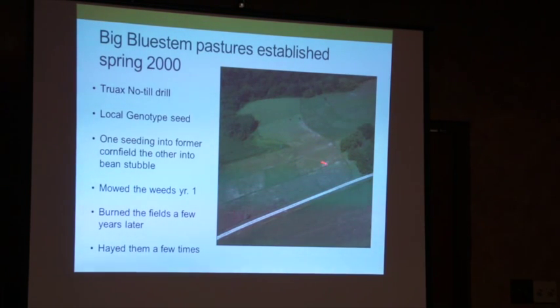We had a cornfield and a bean field out in front of the house. We rented the Tru-Ax drill from the soil and water office and sourced some local genotype seed, feeling that would be the most appropriate way to go — if that seed belonged there, that's what we wanted to use. After we seeded it in the spring, we mowed it early summer because it had a lot of weed competition. A few years later we burned it, and again a few years after that, because the first burn didn't have enough duff. We've also hayed it a few times — it makes beautiful hay — but it grazes nicely too, so now we have that quandary.